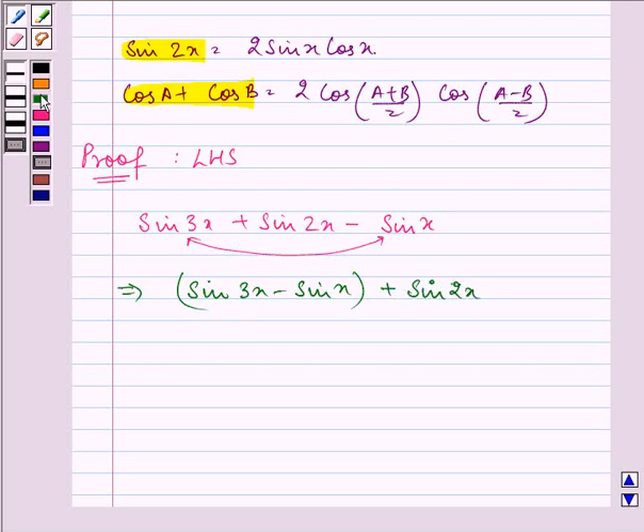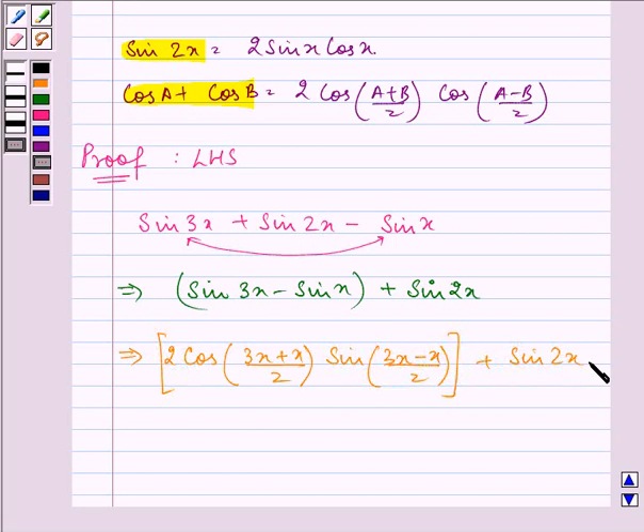Now we apply the formula and on doing so we have 2 cos((A+B)/2) sin((A-B)/2), plus sin 2x. On simplifying: (3x + x)/2 is 2x, and (3x - x)/2 is x, giving us 2 cos 2x sin x plus sin 2x.